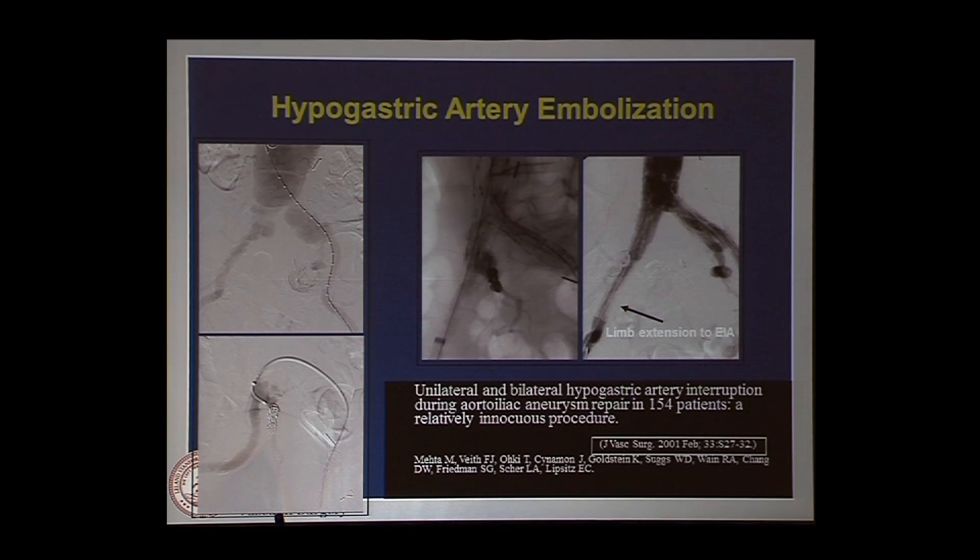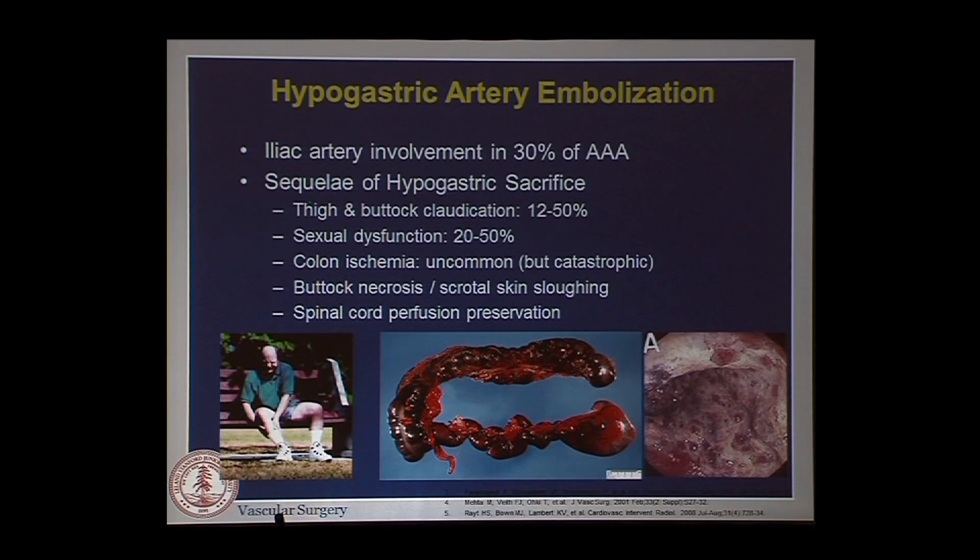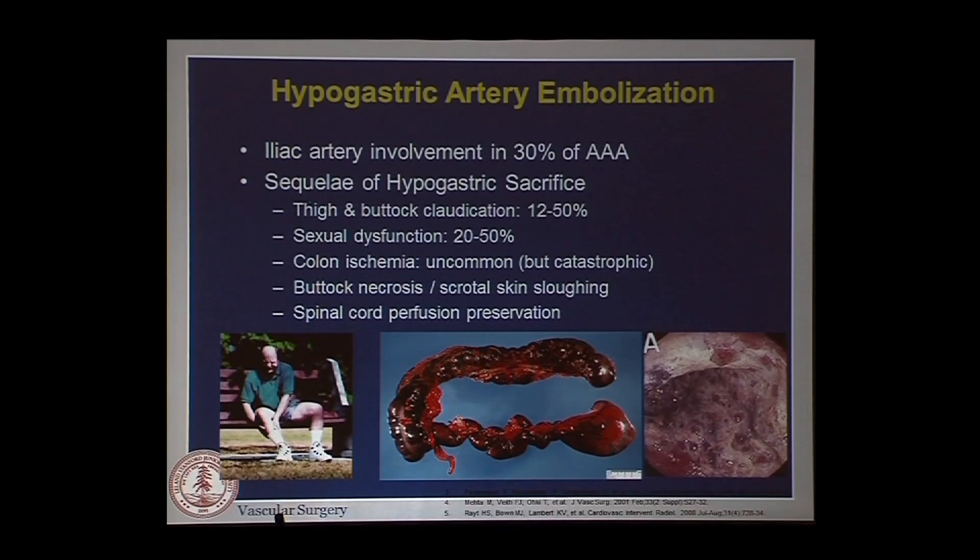However, hypogastric artery embolization is not without its potential complications. A paper from nearly 15 years ago from Annie Mehta felt that coiling the hypo was a relatively innocuous procedure, and this is where I beg to differ. The sequelae of hypogastric embolization can include thigh and buttock claudication that's actually quite poorly reported in most clinical trials. If you carefully ask your patients about it, I'd say nearly half of them will report quite disabling buttock discomfort for some period of time — six months to a year.